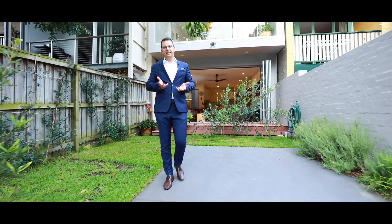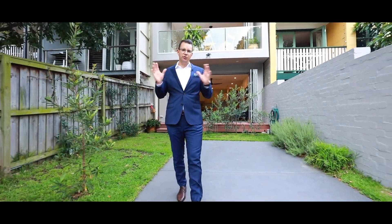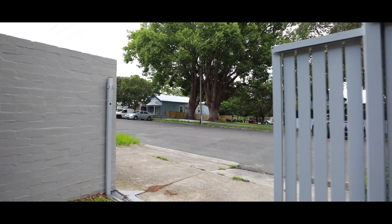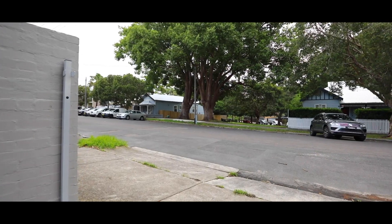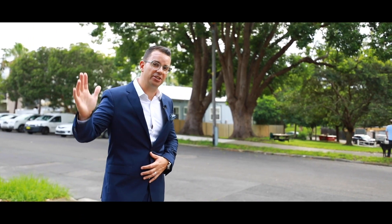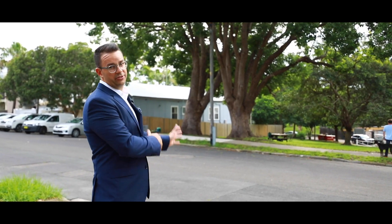One of the greatest things about this is the access through these electric gates out to May Street behind. This street would have to have one of the best community vibes in all of Annandale. You have the park across the road, which is just a natural extension of your backyard right across the street.